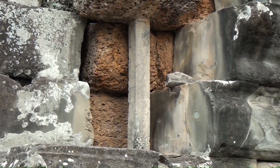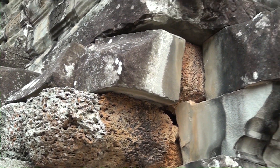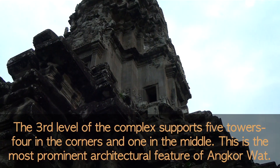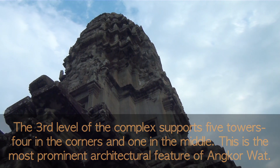So this is lava rock. And what do they call these? There are five towers - you see three in the front, but there are two in the back as well.